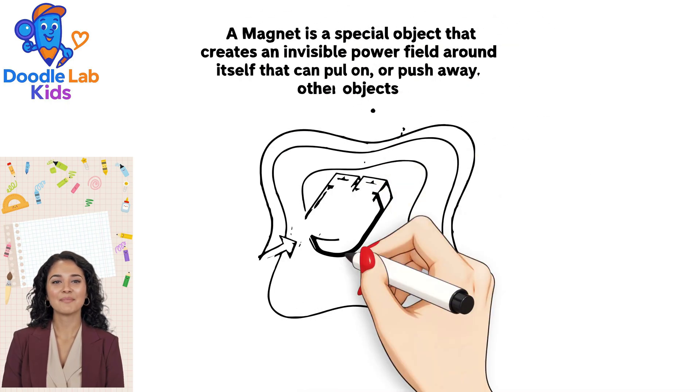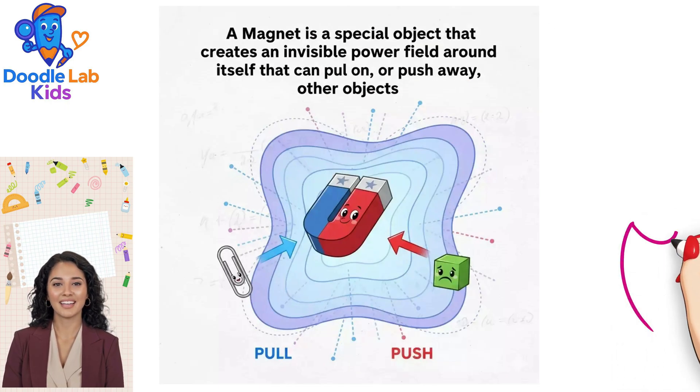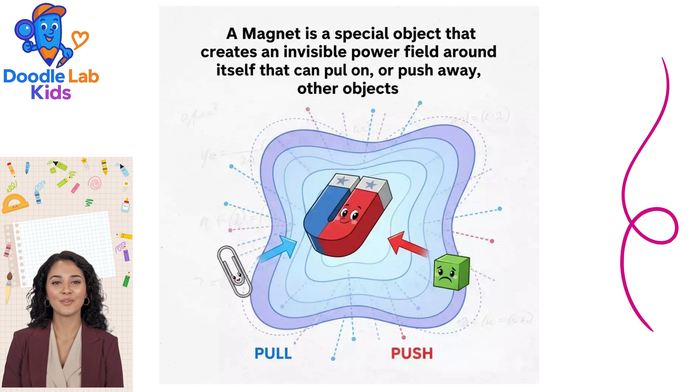Some magnets, like the ones in big junkyards, are electromagnets. They only work when electricity is flowing through them.